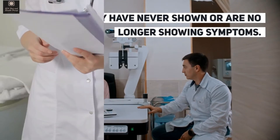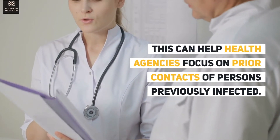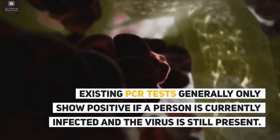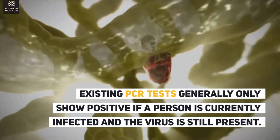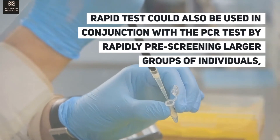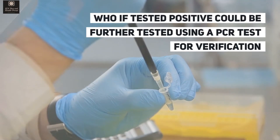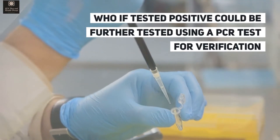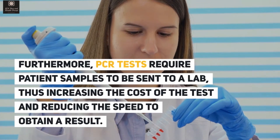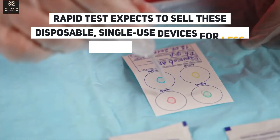This can help health agencies focus on prior contacts of persons previously infected. Existing PCR tests generally only show positive if a person is currently infected and the virus is still present. The rapid test could also be used in conjunction with the PCR test by rapidly pre-screening larger groups of individuals, who if tested positive could be further tested using a PCR test for verification. Furthermore, PCR tests require patient samples to be sent to a lab, increasing the cost and reducing the speed to obtain a result.